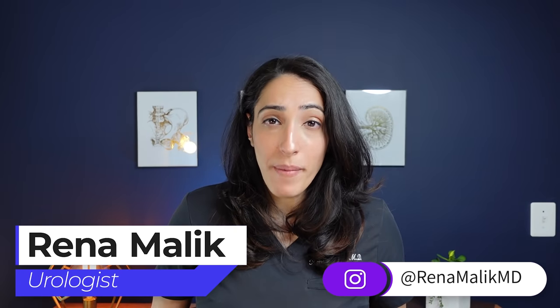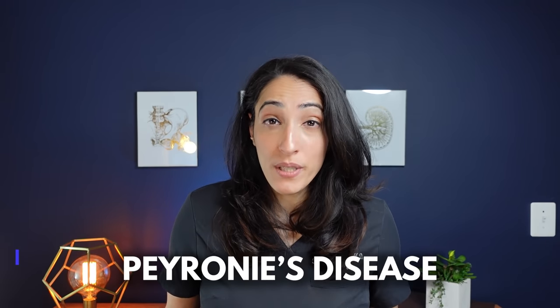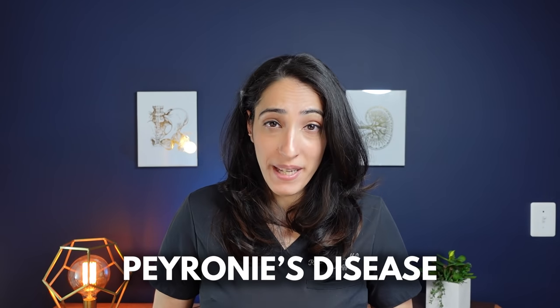Are you worried that your penis has a little bit of a curve? Well, you might have Peyronie's disease. I'm Dr. Rena Malik, urologist and pelvic surgeon, and today I'm going to talk to you all about Peyronie's disease, or curvature of the penis.